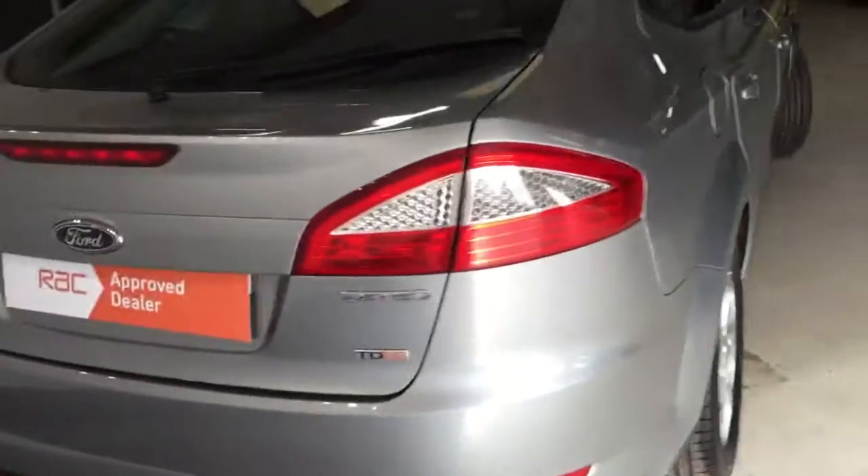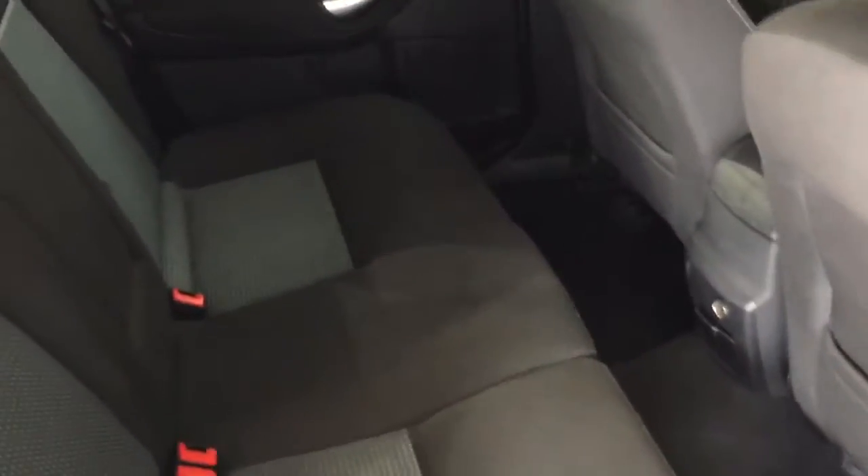The nice thing about the Mondeo is that there's an absolute massive boot on these cars, ideal for any family or businessman needing to get a lot of equipment, buggies, and prams in the back. And one of the other things is they're really generous in the back as well — you can see just how much legroom there is, and obviously the seat is fairly far back at that.